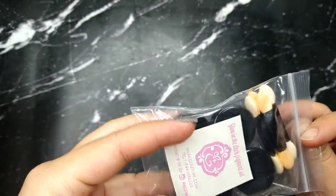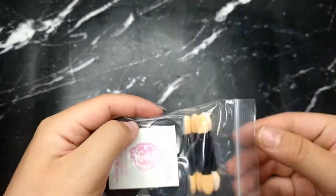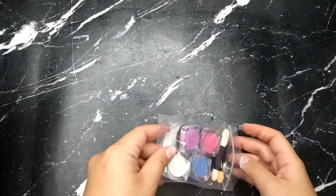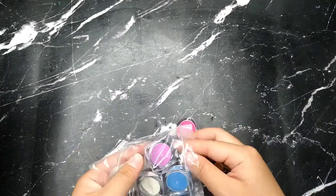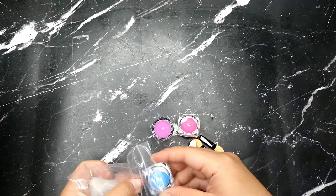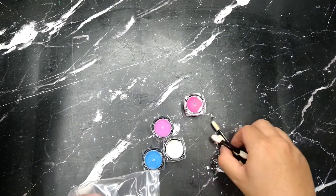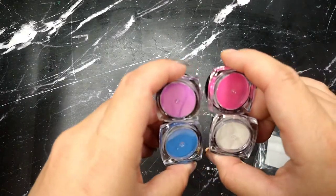The next item from Enail Couture is their glow-in-the-dark pigment set — a powder set that comes with four colors. When they glow they come out a different color. Let me put them under the UV light real fast to charge them and I'll show you how they glow.